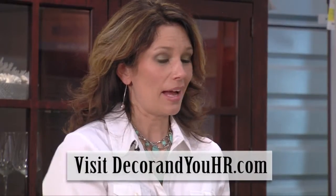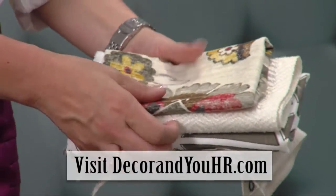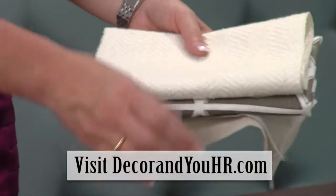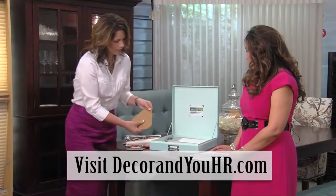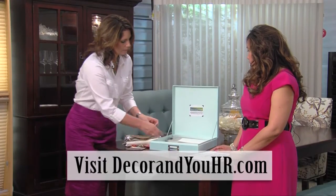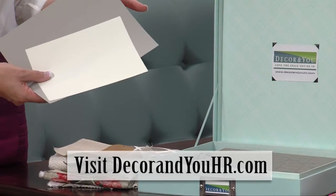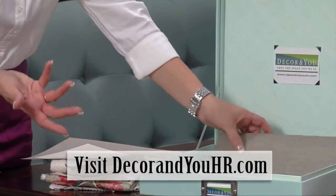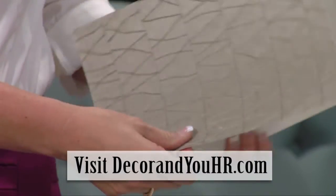My favorite part is when the box comes and you get all the goodies inside. We send you everything necessary for your custom look, which includes all of the fabric samples needed to complete the design — exactly where they go and how much to use. We have our upholstery samples here, and we always include a paint palette with color selections. And here at Decor, we like to include wallpaper in our designs, and you get a sample for that as well.